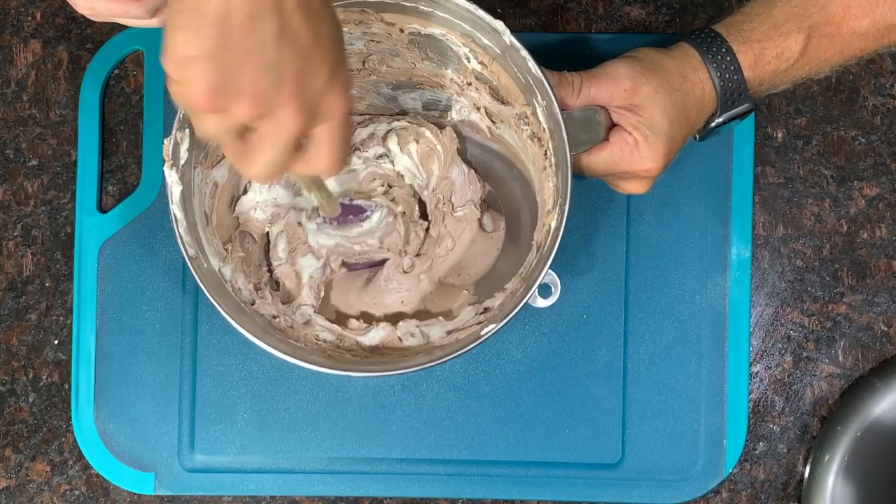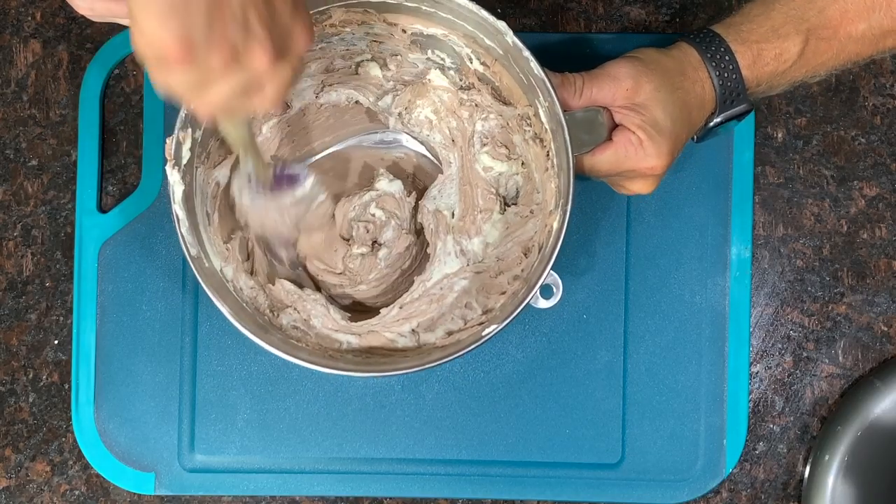Now just make sure all of this gets incorporated really well. It looks like we're done — it smells amazing and this is what the filling is going to look like. It's ready to go, so grab your pie crust and fill it. This is going to make one deep dish pie. It's a happy job filling this up.